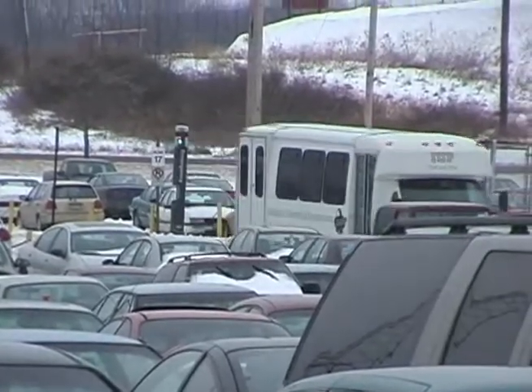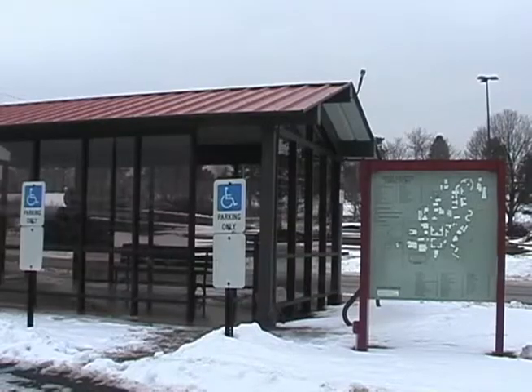IUP's long-term lot does have two buses that serve it, but on weekends, students are out of luck.